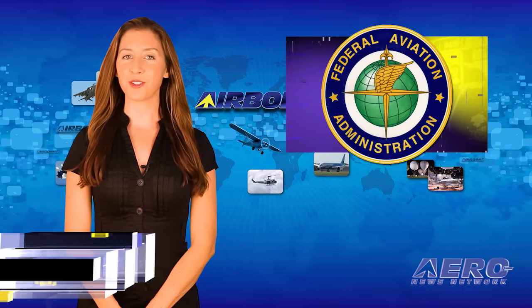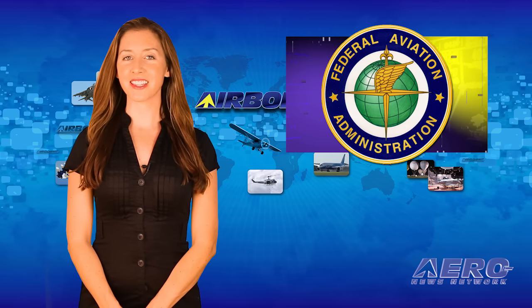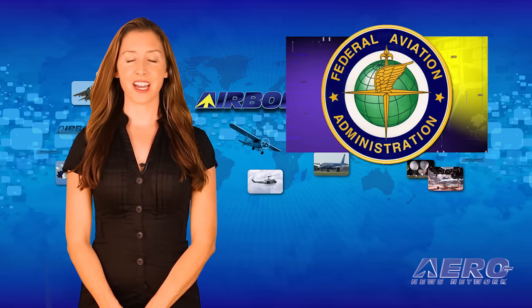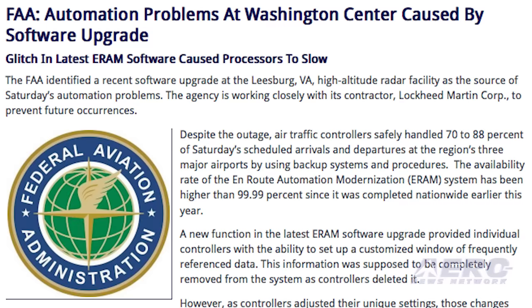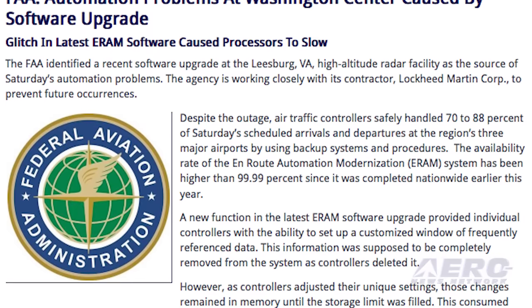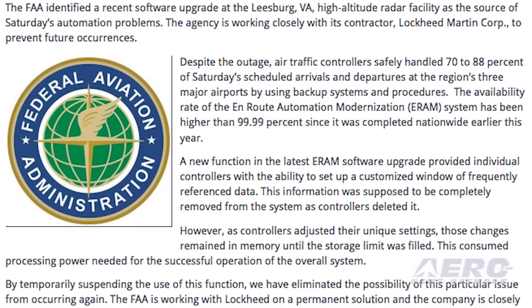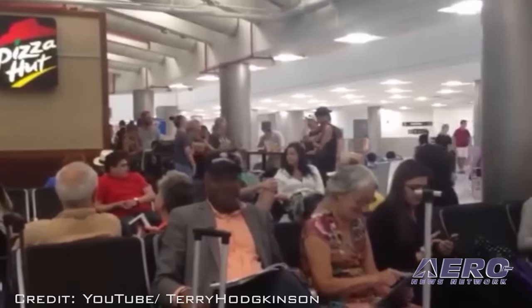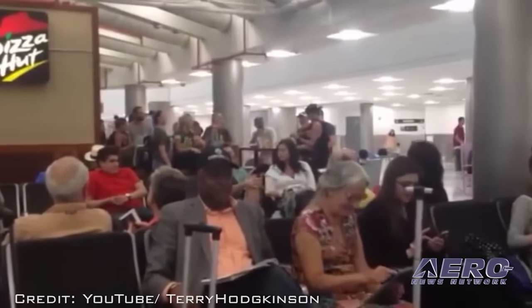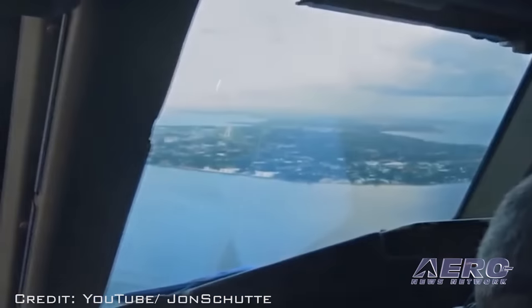Any of us who have used computers have probably had this happen — you install an upgrade to a program and suddenly things start to go wrong. The FAA identified a recent software upgrade at the Leesburg, Virginia high-altitude radar facility as the source of last Saturday's automation problems, which resulted in numerous flight cancellations and delays. The FAA provided a description of what went wrong, but to us average computer users, let's just say that supposedly deleted data did not delete. The computer tried to remember everything, and when it ran out of memory it could not perform correctly.